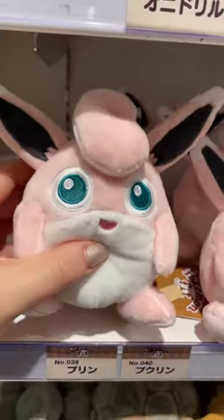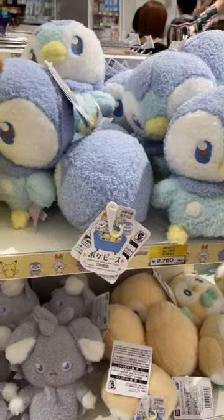I am so stoked they have Wigglytuff in stock. They are always sold out of this plushie. Why is he so round? What is this series? I like it. They're so fluffy!